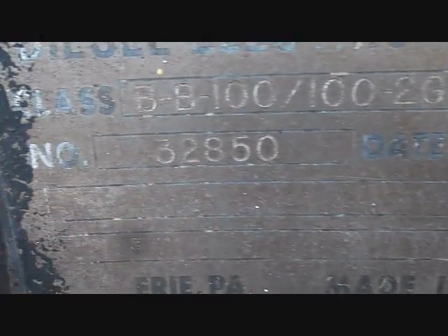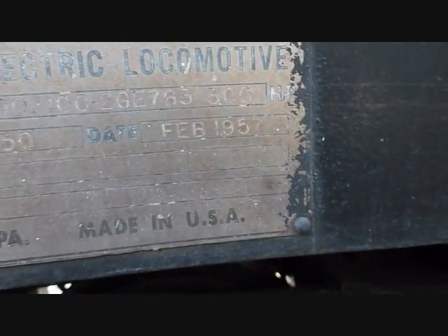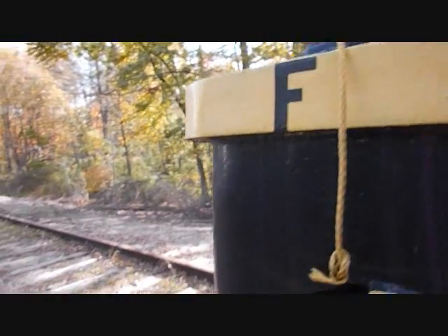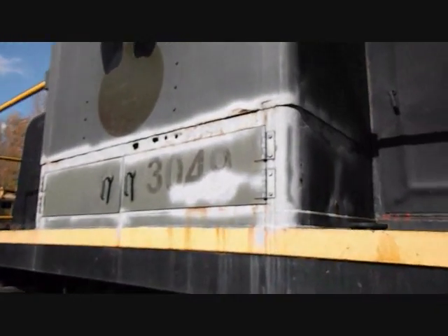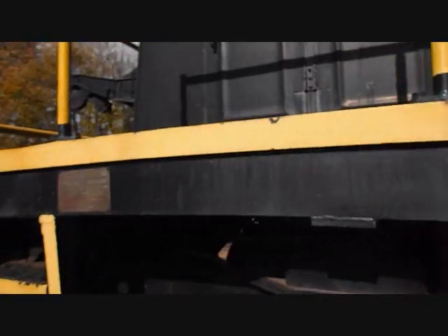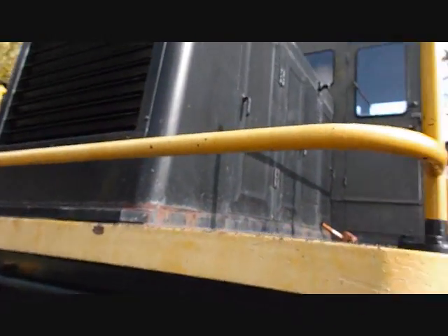Serial number 32850. Built in February of '57, Erie, Pennsylvania. Made in the USA. I think this is actually a 45-tonner and not a 44-tonner, so I was probably a little incorrect — people make mistakes every so often. Number 3049, I believe it's an ex-US Army switcher, because that's what most of the ex-US Army switchers were — 45-tonners.